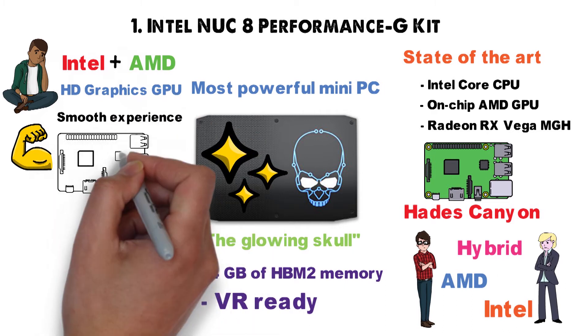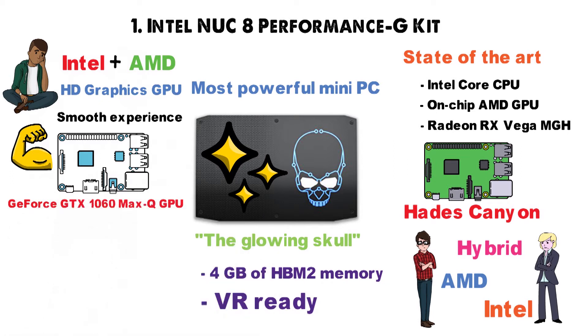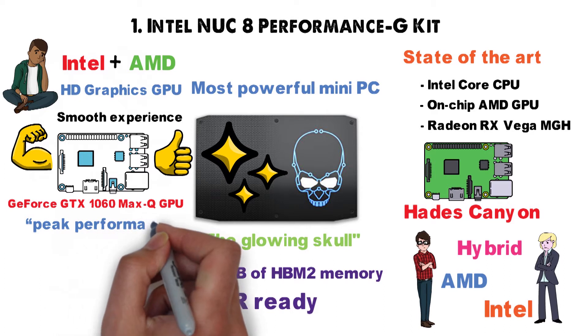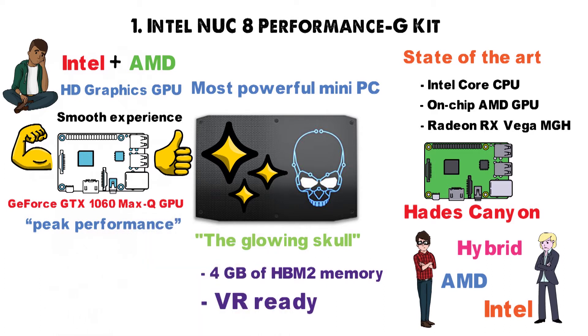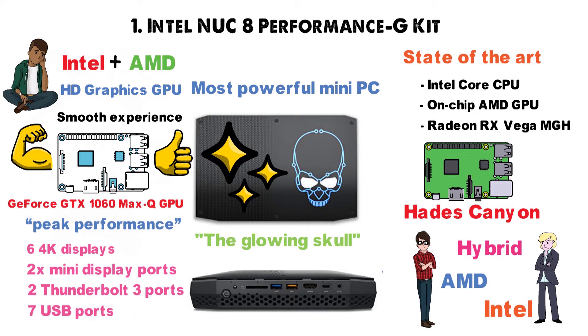The new hybrid chip made by Intel and AMD is claimed to be equivalent to a GeForce GTX 1060 Max-G GPU, which is kind of awesome. On top of peak performance, the Intel NUC-8 G-Kit will support up to six 4K displays, featuring front-facing HDMI ports, two mini-DisplayPorts, two Thunderbolt 3 ports, and no less than seven USB ports.